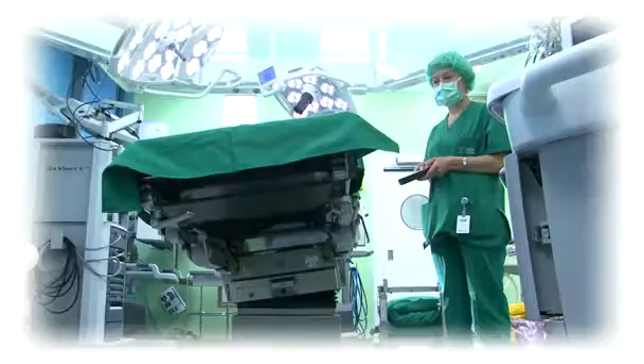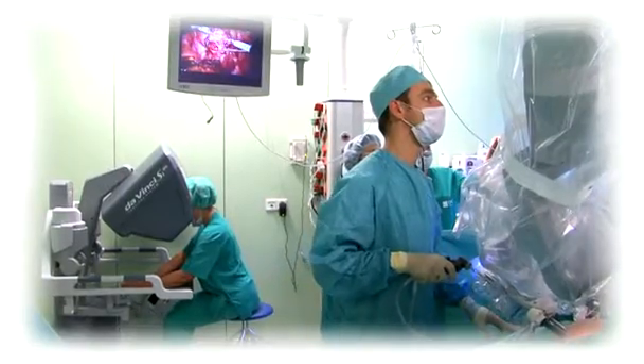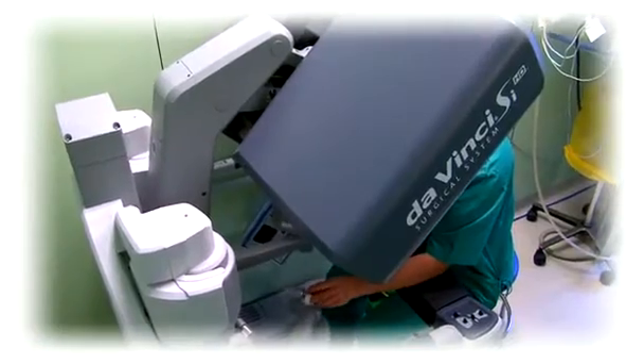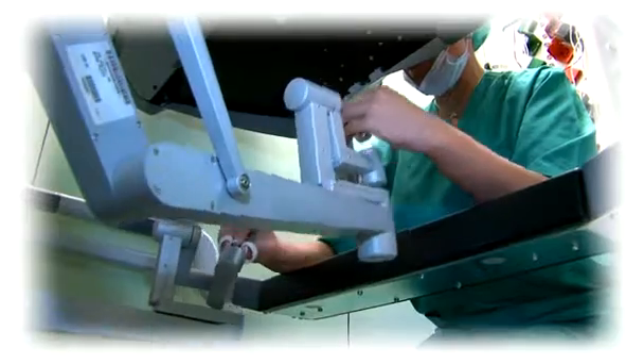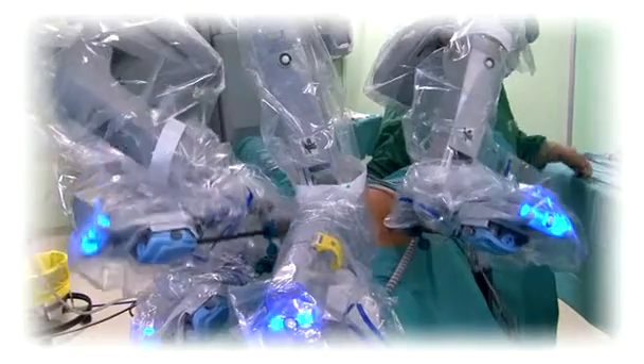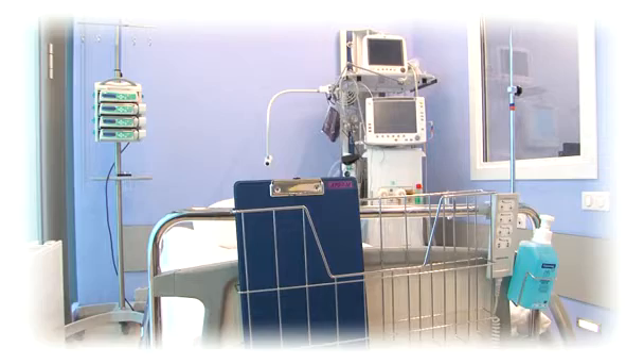The high-tech operating unit includes five operating rooms and is equipped with the latest DaVinci HD robotic system to perform robot-assisted urological, gynecological and colorectal surgical interventions of any level of difficulty.